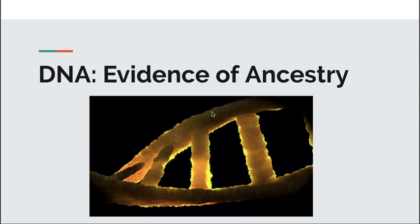To effectively use the data around DNA, you must first understand the molecule of life: deoxyribonucleic acid, also known as DNA.